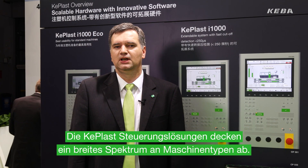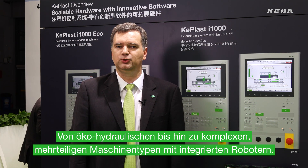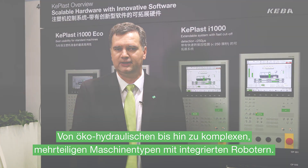KEBLAS control solutions cover a wide range of machine types, from eco-hydraulic up to complex multi-component machines with integrated robots.